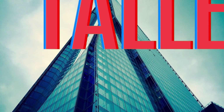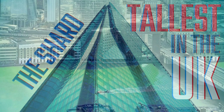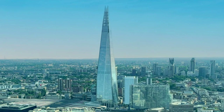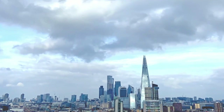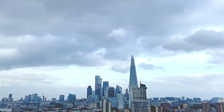This time on Sightseeing Spot Facts, we're taking a look at the Shard. Just five minutes walk from London Bridge, the Shard is the UK's tallest building, standing at 309.6 meters. For over the last 10 years, it has dominated the London skyline with its glass spire design.